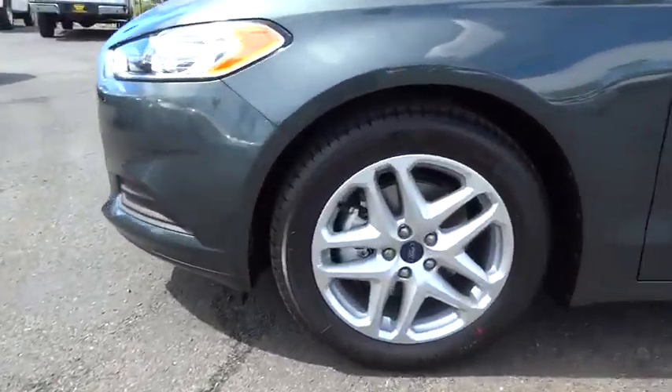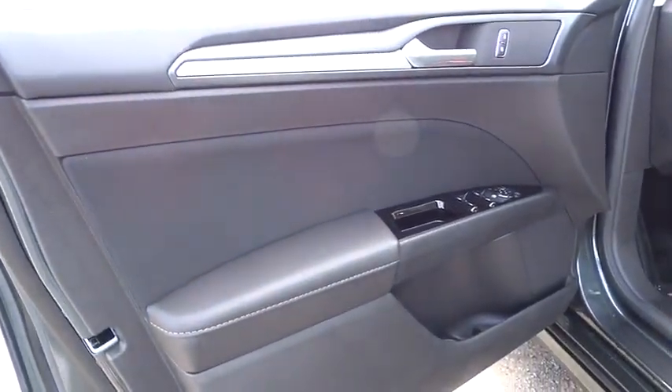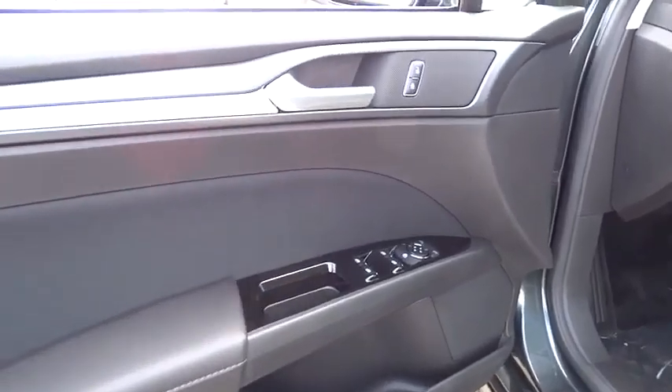AM-FM stereo radio, trip computer, MP3 player, child safety locks, power door locks. If you like it online, you'll love it in your driveway. Take it for a spin today.